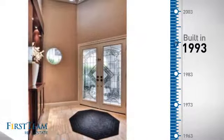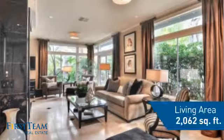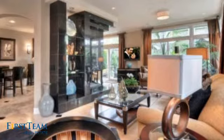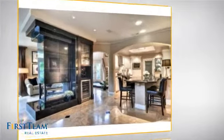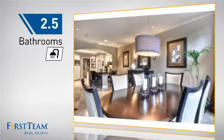This property was built in 1993 and features over 2,000 square feet of living space, giving you a spacious layout to play host or kick back and relax after a long day. Inside, you'll find three bedrooms, so everyone has a private space to come home to, as well as two and a half bathrooms.